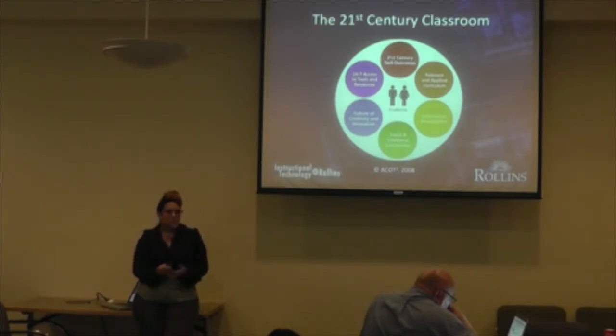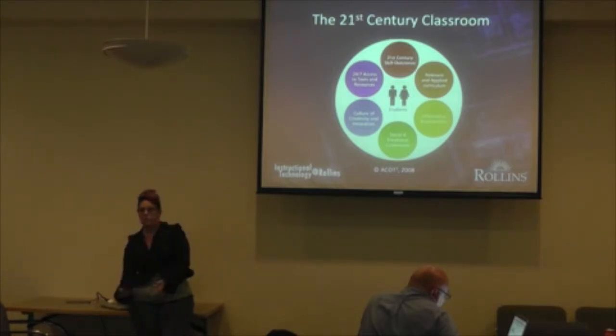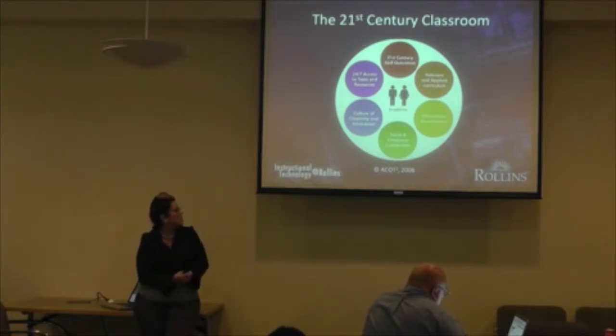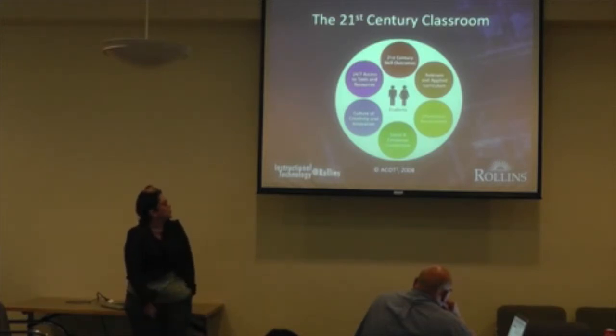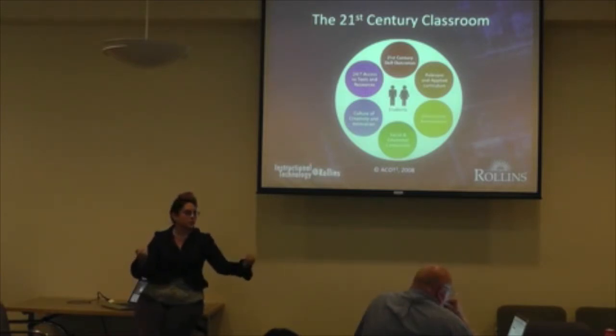Informative assessments are no longer just 'here's my paper, I get a grade.' It's a discussion, a dialogue — how do I improve? How does this fit into the overall curriculum throughout my entire college career? Next is social and emotional connection — how do we connect to our students and how do they connect to each other? Then the culture of creativity and innovation, which we've kind of hijacked to convince people to try new things. And of course, 24-7 access to tools and resources, which has probably been the low-hanging fruit.